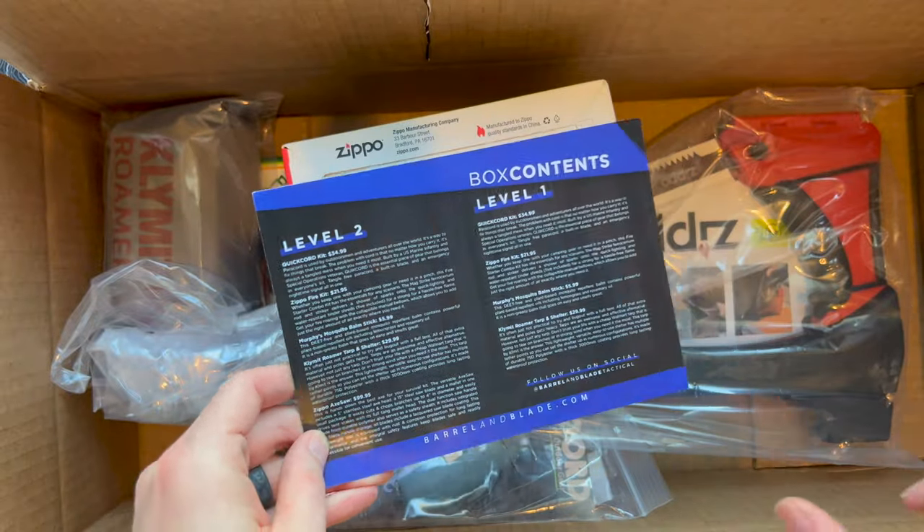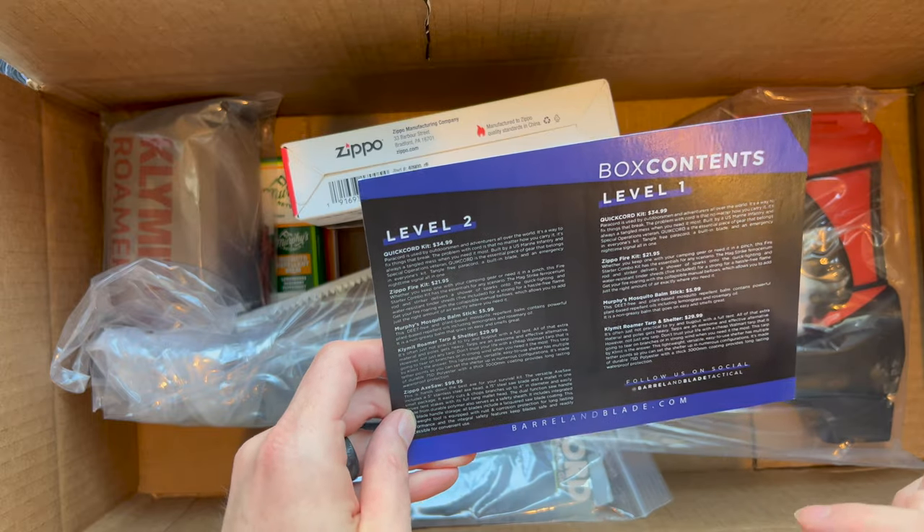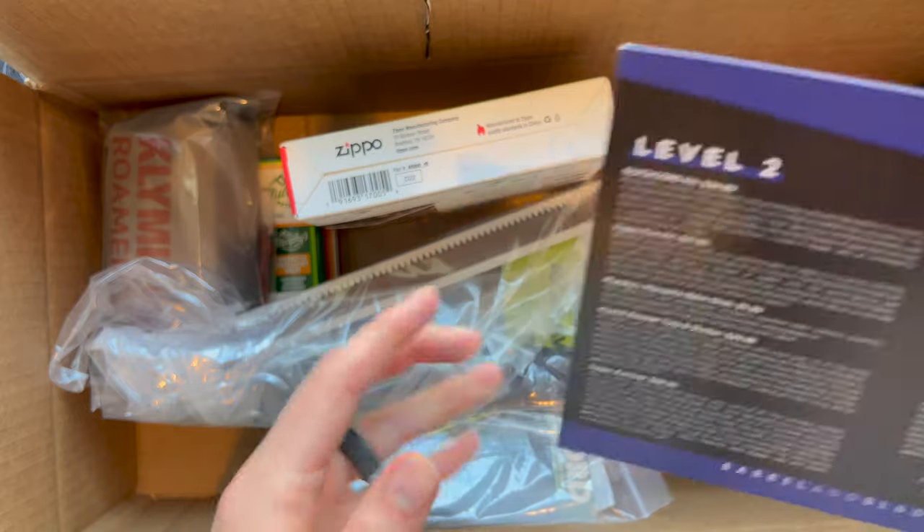Like I mentioned earlier, there are two different sizes of this box — level one, which is the $49 one, and level two, which is what we're checking out today. We'll work our way down this list and start at the top with the Quick Cord Kit.